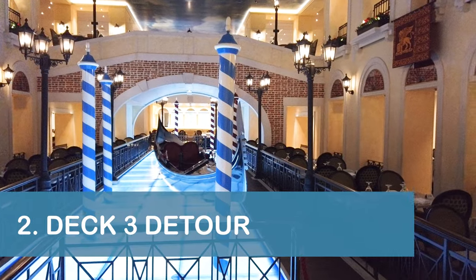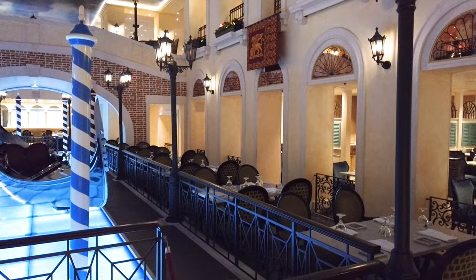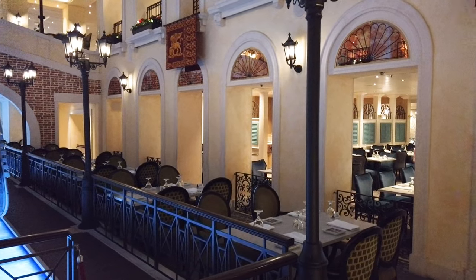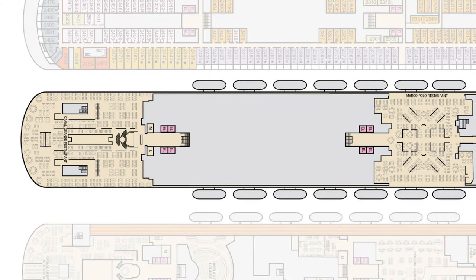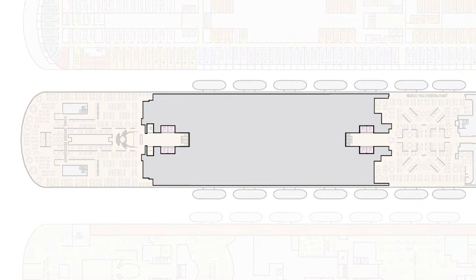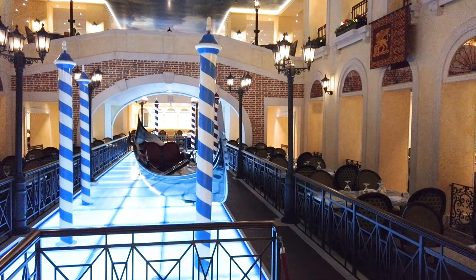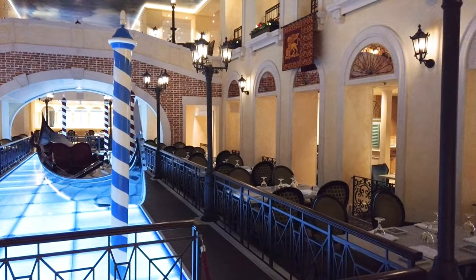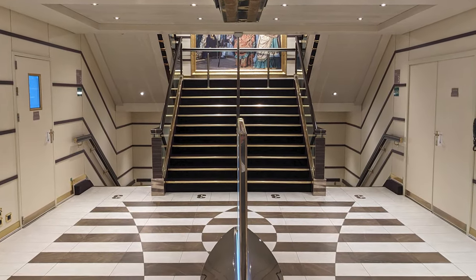Our next tip is to take a detour to another deck if you're trying to access the Canal Grande Restaurant on Deck 3 aft from other parts of Deck 3. During our cruise, we noticed that the Venezia's galley was positioned between the Deck 3 midship and Deck 3 aft elevators, which prevented direct access from one to the other. That meant the only way to access the Canal Grande Restaurant was to go to a different deck, then take the aft elevators or stairs back to Deck 3.